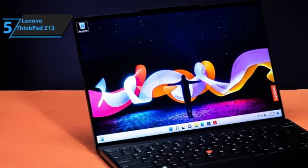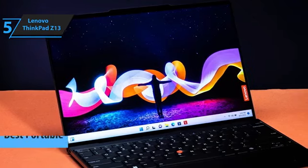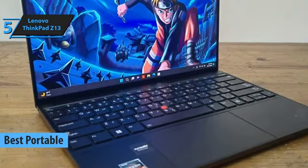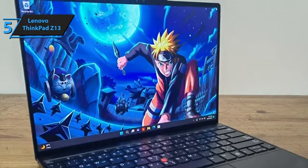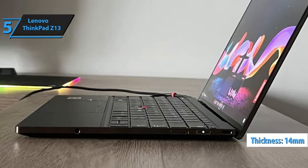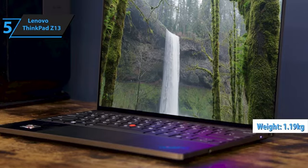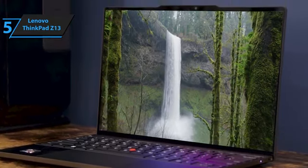Kicking off our roundup for the year is the Lenovo ThinkPad Z13, undoubtedly the leading choice for portable Lenovo laptops in 2024. This laptop draws comparisons with high-end devices like the HP Spectre and even the iPhone 13 series, thanks to its stylish bronze finish paired with a sleek black vegan leather cover. With an ultra-slim profile of just 14 millimeters, it stands out as one of the thinnest options for business users. The base model tips the scales at a mere 1.19 kilograms, while opting for the touchscreen version brings the weight up to 1.26 kilograms due to the additional glass screen overlay.